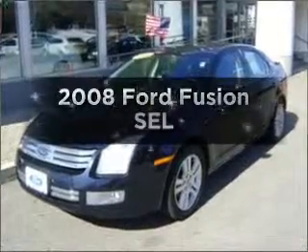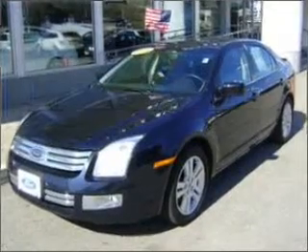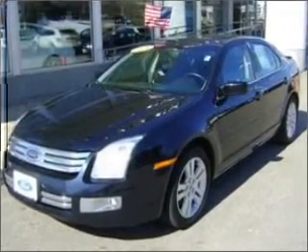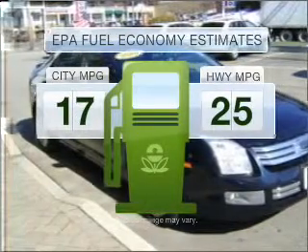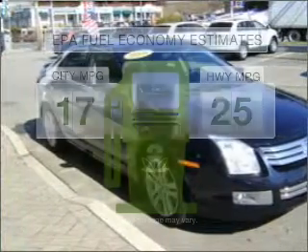Imagine yourself in this 2008 Ford Fusion. Travel the roads in style and comfort in this great vehicle. In the city or on the highway, you'll spend less time at the pump with this fuel-efficient vehicle.